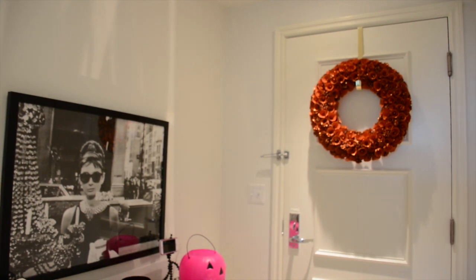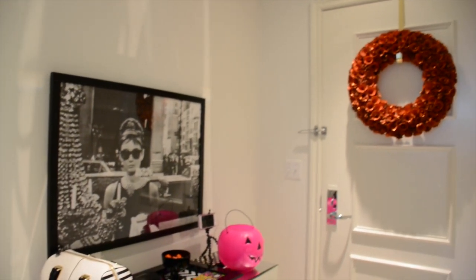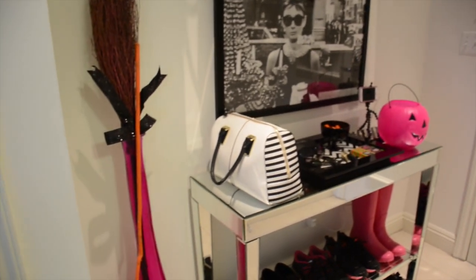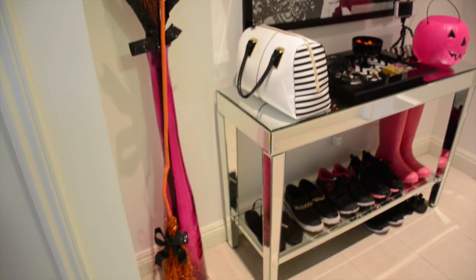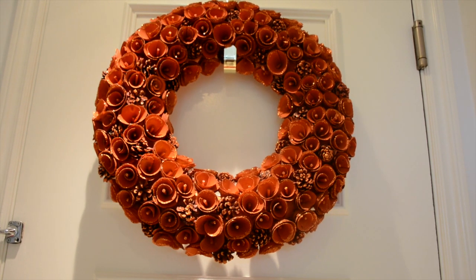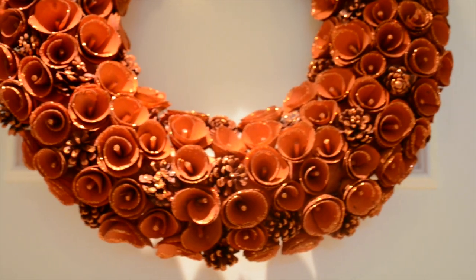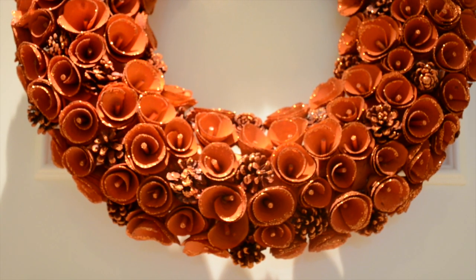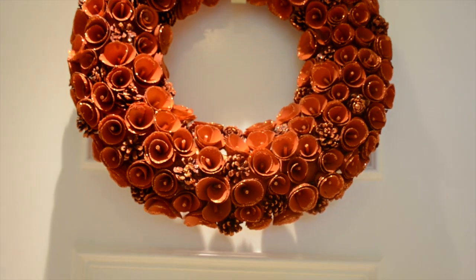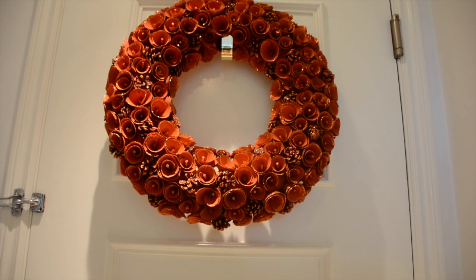You'll notice I changed out my teal wreath for this sparkly orange one. On my console table I have some fun seasonal things and then some witch brooms. Getting up close and personal with this wreath, you'll notice it's glitter rosettes and pinecones. I absolutely love this wreath and I love that it goes from fall all the way through Thanksgiving until we bust out our Christmas decor. I love things that go the whole season.